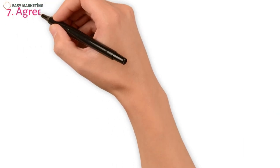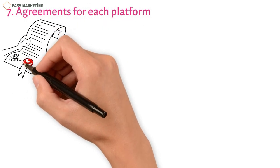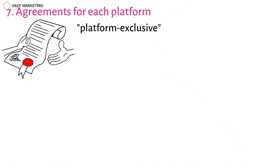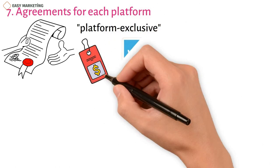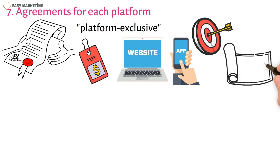Strategy 7: Agreements for each platform. Customers can only get deals on certain platforms, so these are called platform exclusive deals. For example, you might get a discount when you buy something through an app or only be able to get a sale on a website. These deals focus on how long a discount will last and how customers can get it, rather than limiting the number of products. A strategy like this could help your business get more users on different platforms, which is especially good for mobile apps.